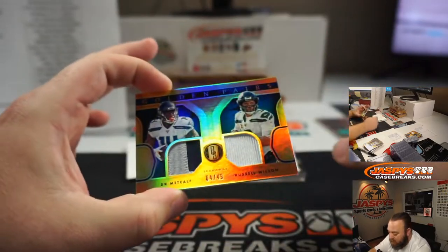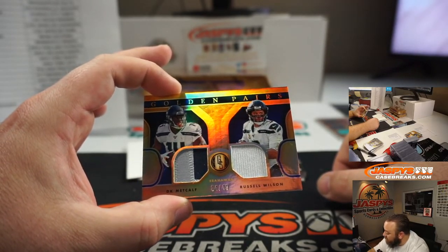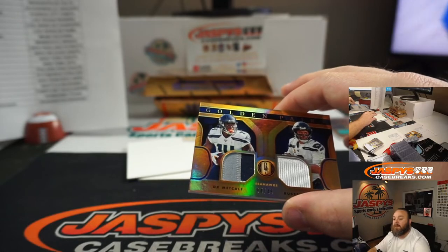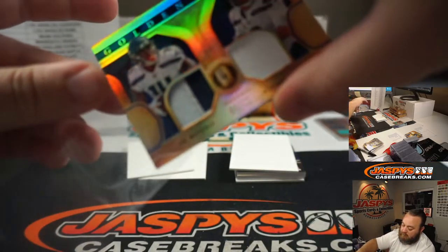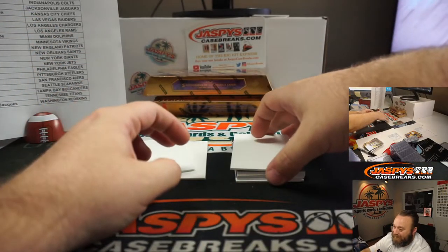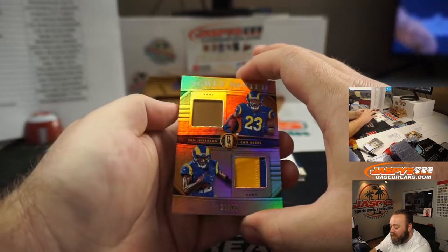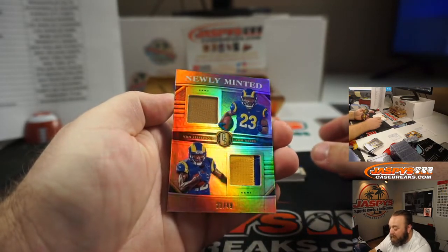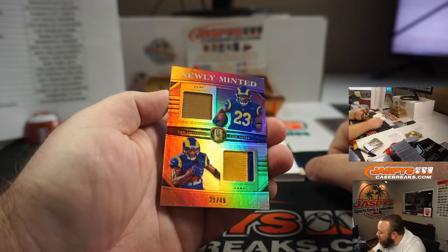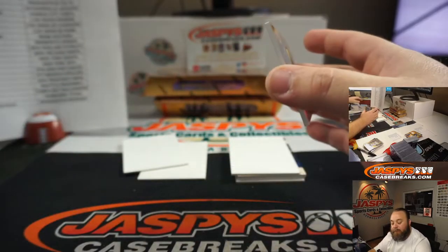Another dual relic — number four out of 49, DK Metcalf and Russell Wilson, two colors on the DK, for the Seattle Seahawks, also part of the Chargers random number block, spot four, Raphael Ponce. And another dual relic — Van Jefferson and Cam Akers for the Rams, number 21 out of 49. Rams is part of the Bengals random number block, going to spot one, Dave Dillman. Congrats, Dave.